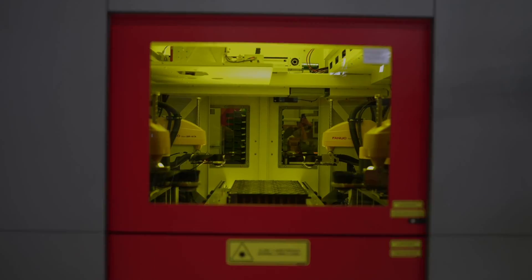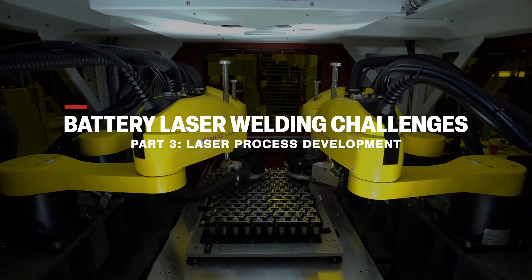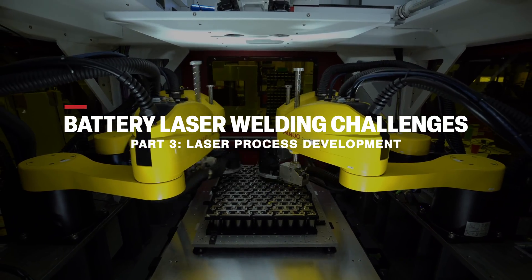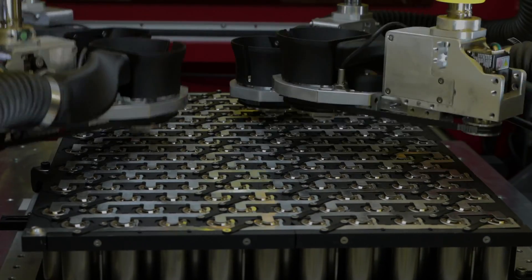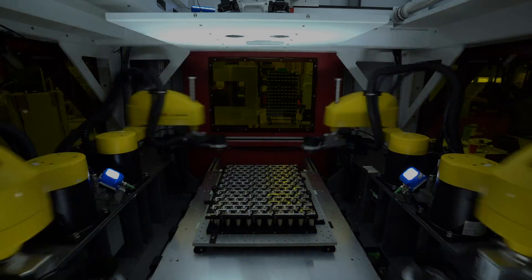How to find the perfect battery laser welding process for your product requirements? Let's find out. Each battery laser welding application has a unique and advanced requirement for which a custom laser process must be developed.